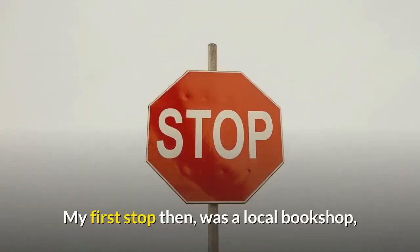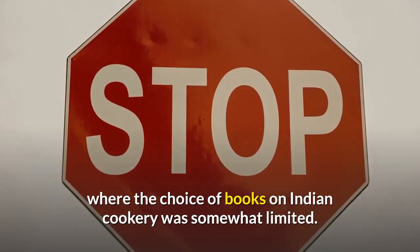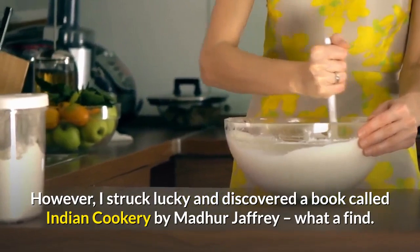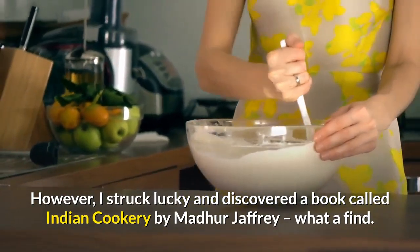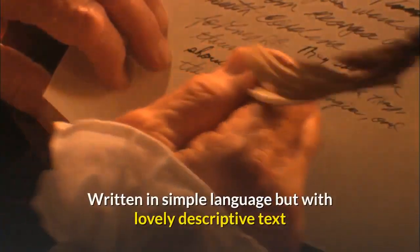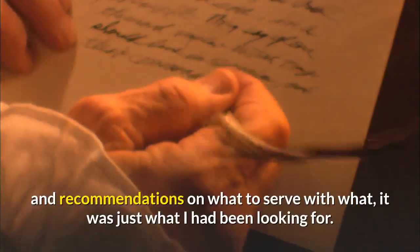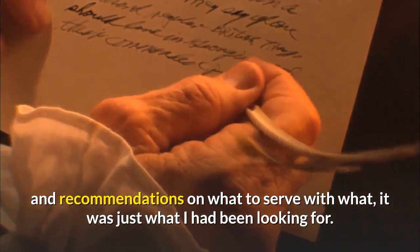My first stop then was a local bookshop, where the choice of books on Indian cookery was somewhat limited. However, I struck lucky and discovered a book called Indian Cookery by Madhur Jaffrey — what a find. Written in simple language but with lovely descriptive text and recommendations on what to serve with what, it was just what I had been looking for.